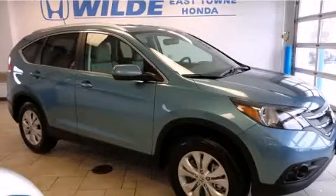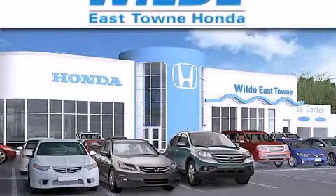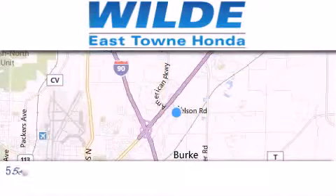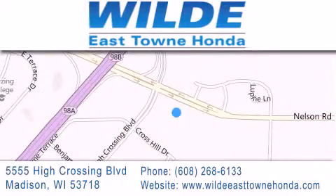We invite you to contact us today to learn more about this vehicle. Thank you for considering Wild Easttown Honda for your next luxury vehicle. If you have any questions, please visit our website, give us a call, or stop by our dealership, located at 5555 High Crossing Boulevard in Madison. Wild Easttown Honda.